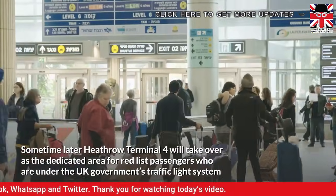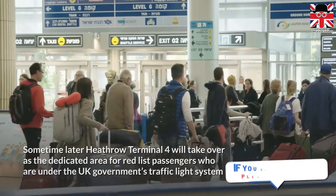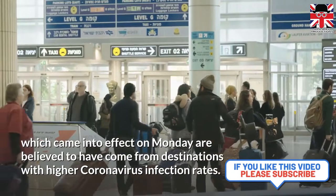Some time later, Heathrow Terminal 4 will take over as the dedicated area for Red List passengers, who are under the UK government's traffic light system, which came into effect on Monday and are believed to have come from destinations with higher coronavirus infection rates.